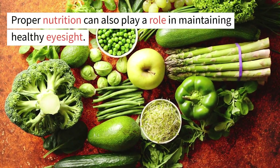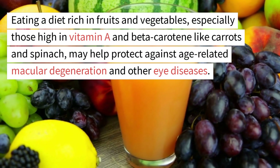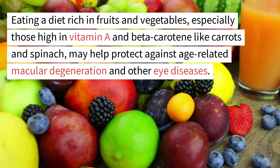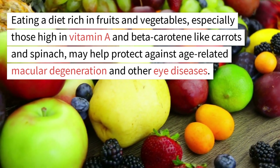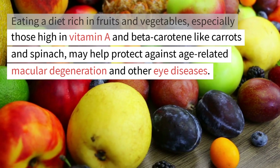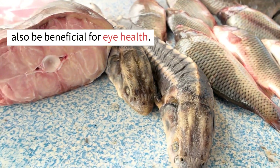Additionally, wearing safety glasses or goggles during activities that could cause eye injuries, such as sports or DIY projects, can help prevent accidents. Proper nutrition can also play a role in maintaining healthy eyesight. Eating a diet rich in fruits and vegetables, especially those high in vitamin A and beta-carotene like carrots and spinach, may help protect against age-related macular degeneration and other eye diseases. Omega-3 fatty acids found in fish like salmon may also be beneficial for eye health.